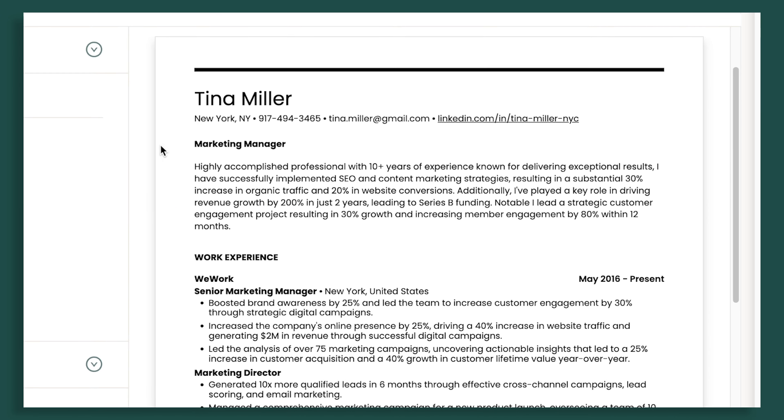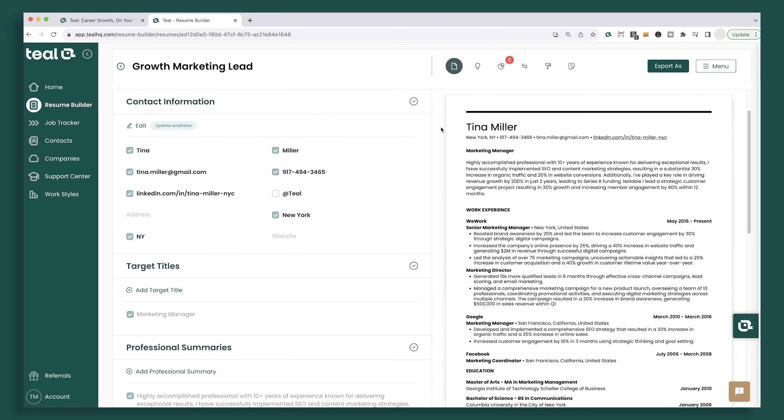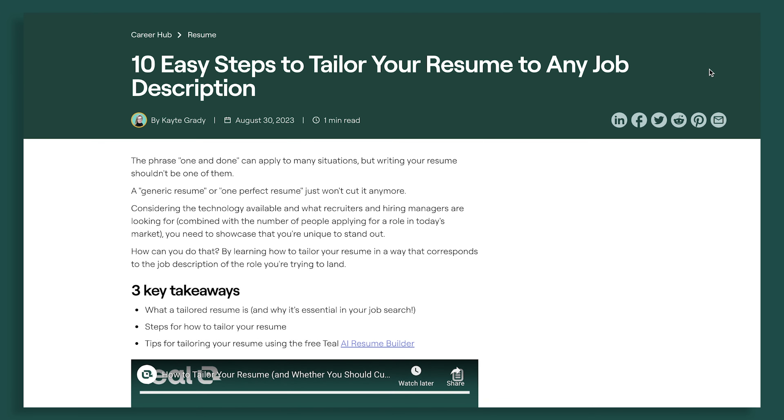If you want to land an interview, you have to tailor your resume. Now what does that even mean and how do you do that? That's what we're going to cover today. My name is Liam and here at Teal, through our educational resources and job search tools, we've helped thousands of people find jobs. If your job search is taking longer than you'd like, let's look at the 10 steps for how to make your resume even better than it is right now.